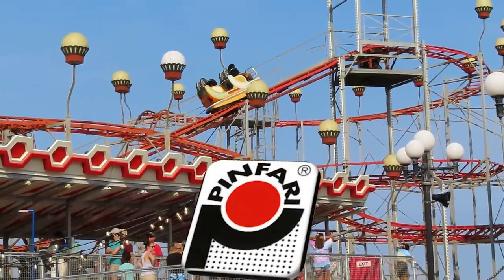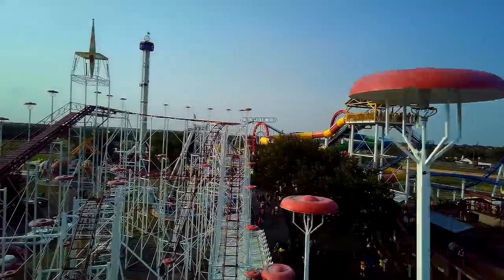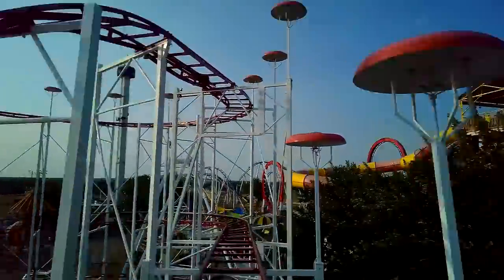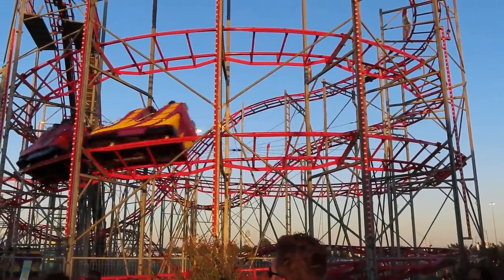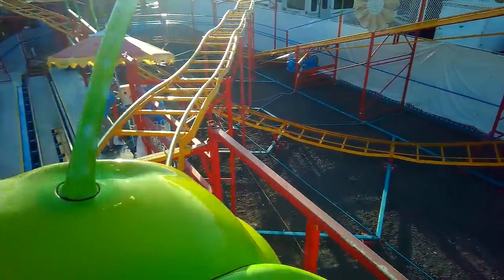Pinfari is known for one thing — their Zyklon Galaxy models. I think this is their best contribution. Without these compact, portable coasters, you may not have coasters at fairs or really small parks. Usually the Pinfari is the best coaster at the fair. You might also ride their Wacky Worm — these are at every fair and roadside park you can imagine.